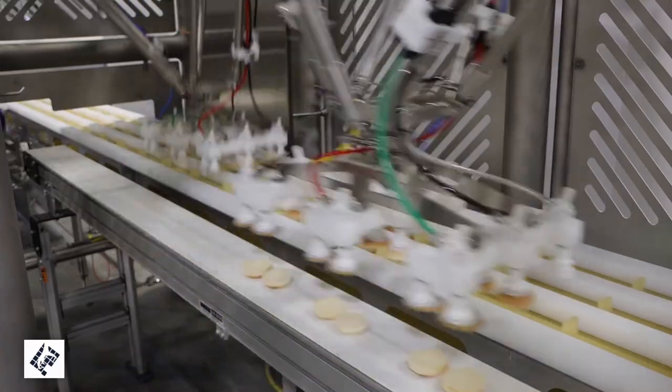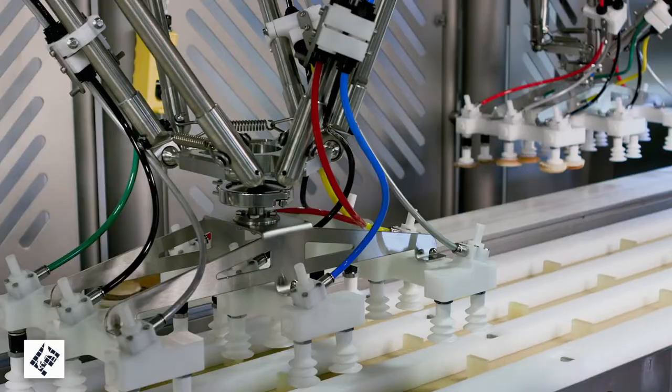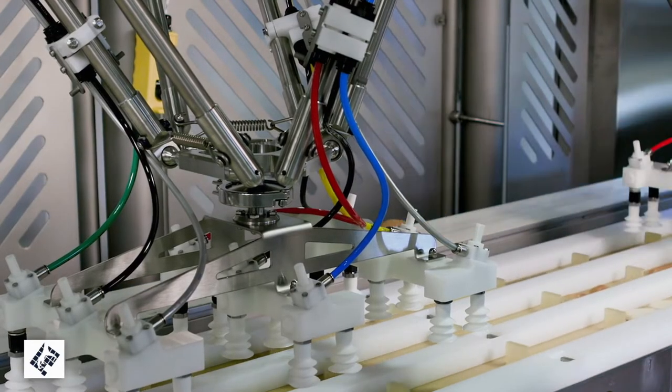In addition to all those unit operations that we do, JLS also does very large integrated systems, including a lot of sandwich assembly that we've been doing in the last couple of years.